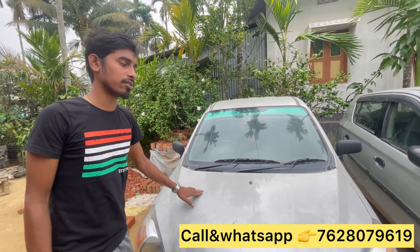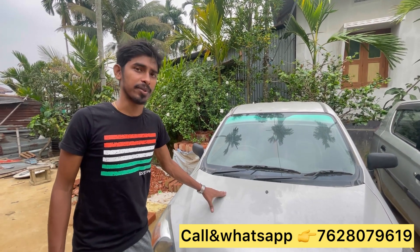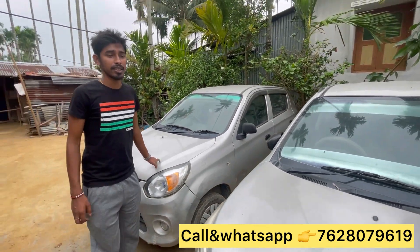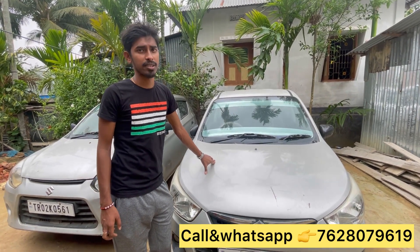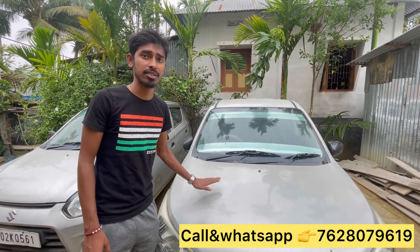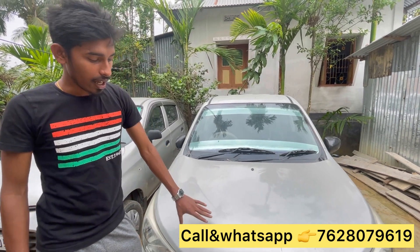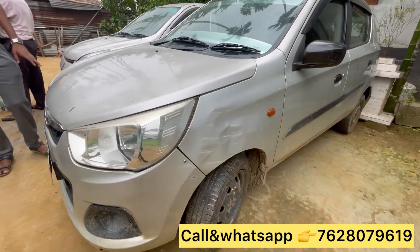What is the name of the car? Four years — it is a good deal. It is a proper document. We have a new video. It is Alto K10, a BXI Auto Gear Shift. It is just Auto Gear. This is in 2019. It is a BXI Auto model.